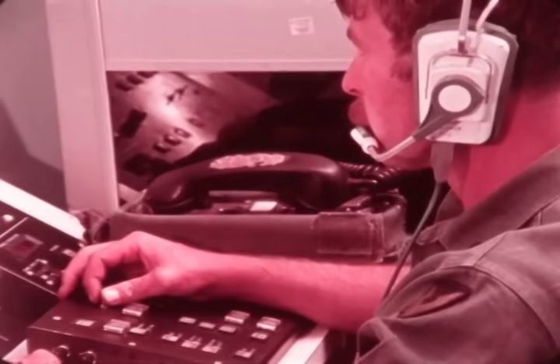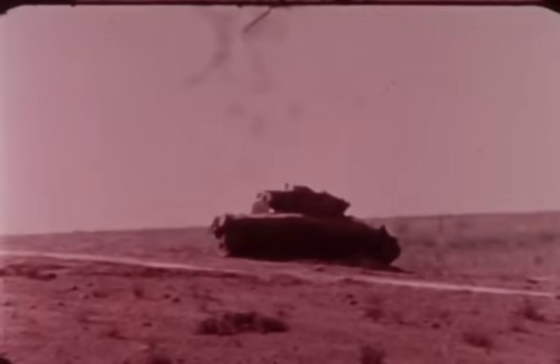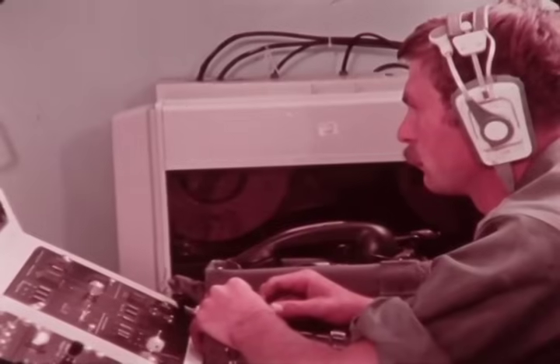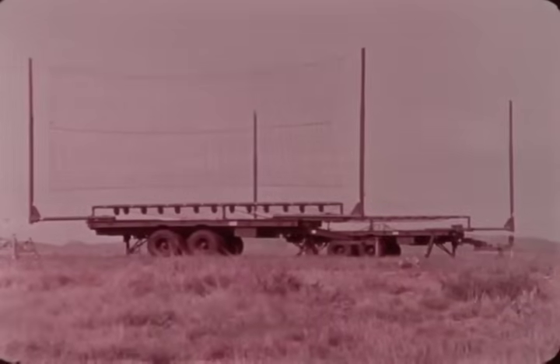Designator activated. Aquila will head for the last waypoint on its programmed flight path, the recovery area. Recovery is automatic.